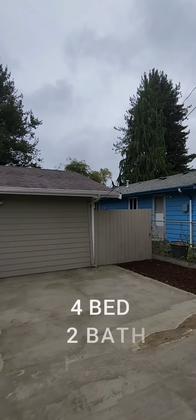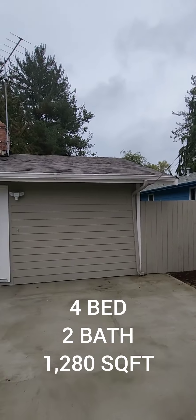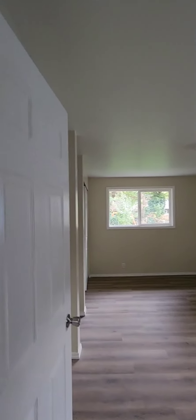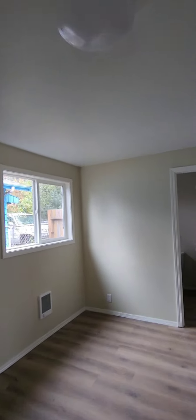We're at our last property here. This one's a four bedroom, two full baths, 1280 square feet. Walking inside the property, your first bedroom is the primary suite — I believe this was a garage conversion just by where it's located. Here is your primary bath.